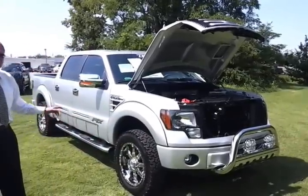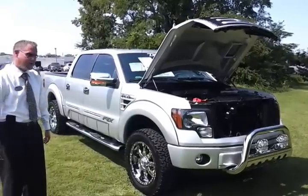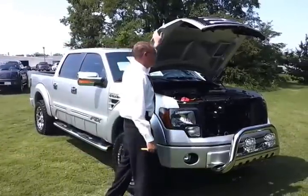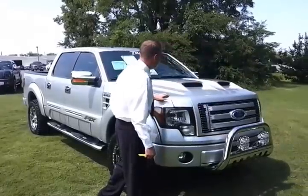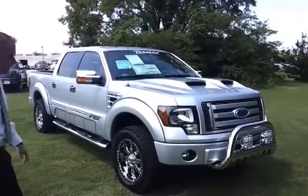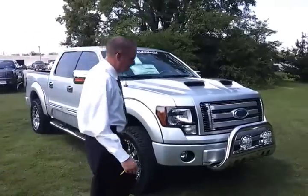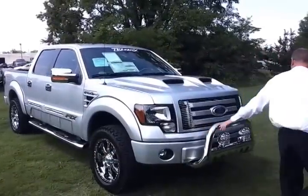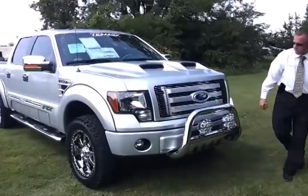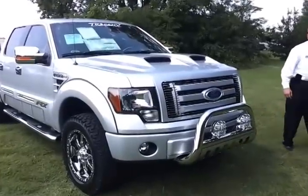It's a conversion done by Tuscany. They are an authorized Ford upfitter. It's got the 5-liter V8 engine and a custom grille. Check out the awesome dual hood scoop on it. It's got the KC lights with the chrome push bar and a big plate underneath. Those are off-road lights only.